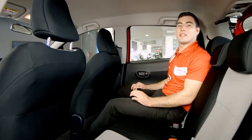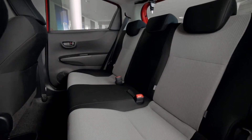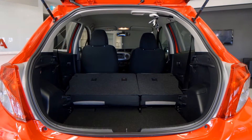When you sit in the back seat of the Yaris, you really see the difference the longer wheelbase has made, with excellent passenger legroom, rivalling much larger vehicles. There's also a 60-40 split in the seats, giving you the extra cargo space when you need it.